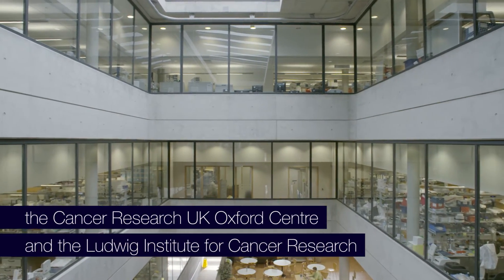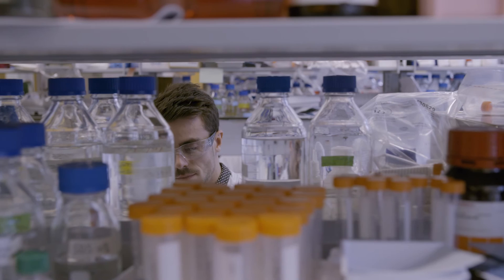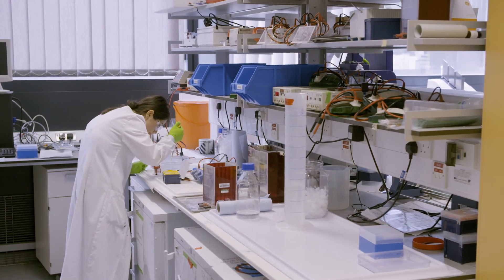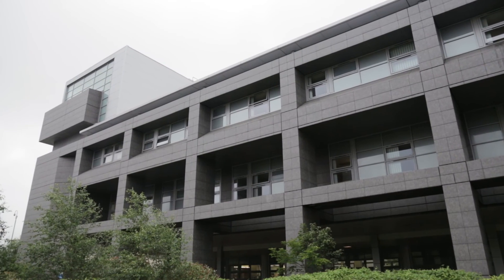At the moment, most cancer research is done by discovering at the bench and translating it into the clinic. But I think there's a very important aspect we should pay attention to: it's discovered in the clinic, coming back to be tested in the lab, and then translated back to the clinic again.